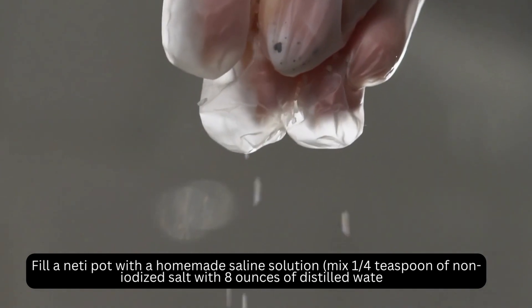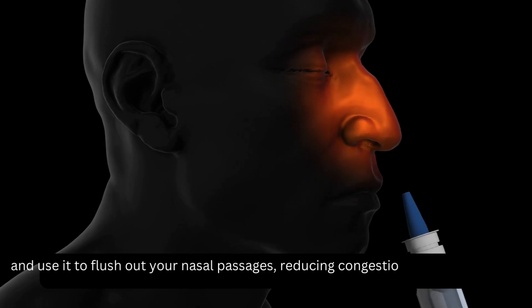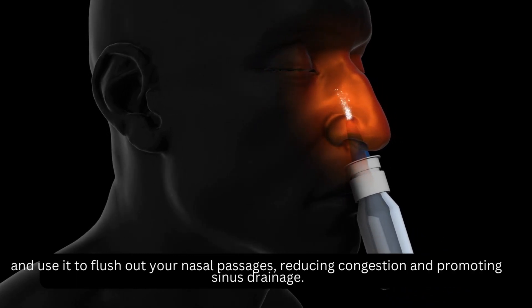Mix 1 quarter teaspoon of non-iodized salt with 8 ounces of distilled water and use it to flush out your nasal passages, reducing congestion and promoting sinus drainage.